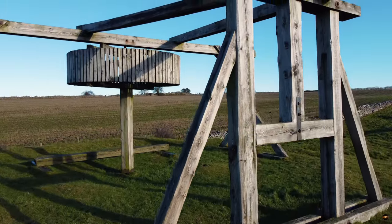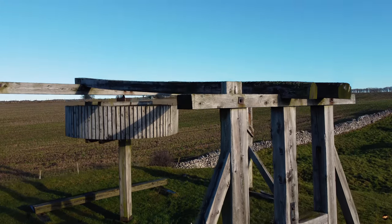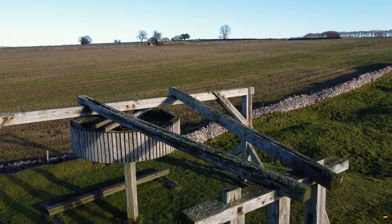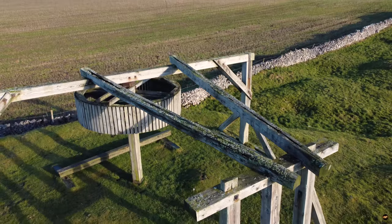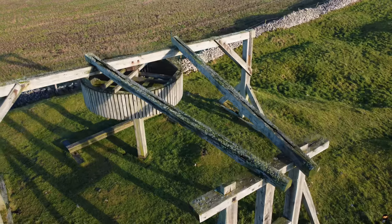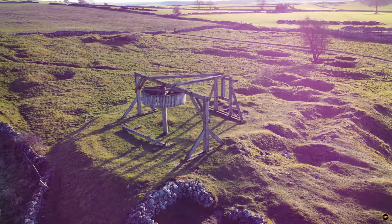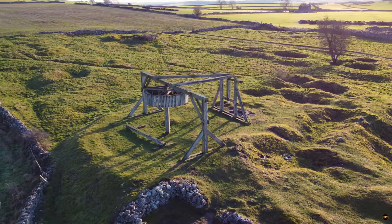The renowned mining engineer John Taylor took over management of the mine in 1839 and established a complex of new limestone buildings and innovative equipment. The square chimney, renovated in 2016, and the circular chimney were both built in 1840.